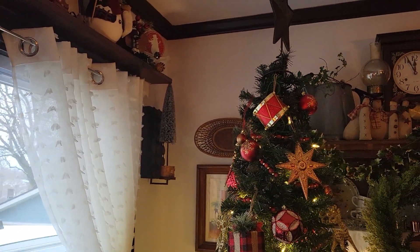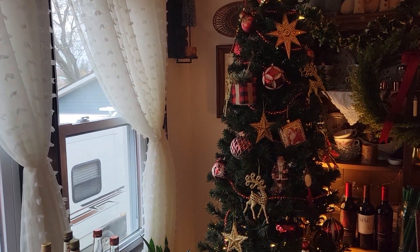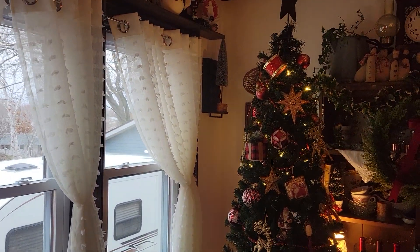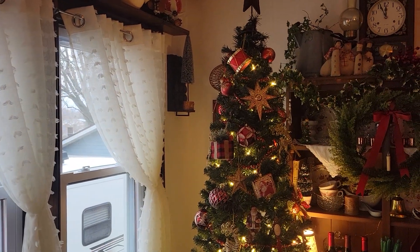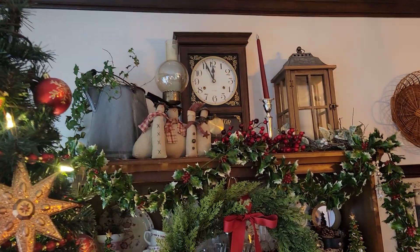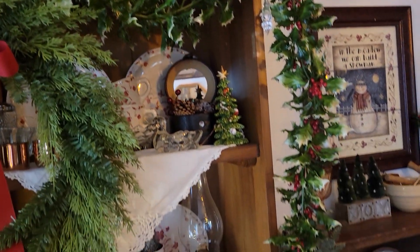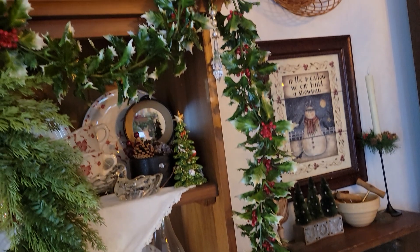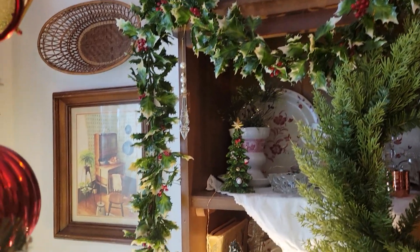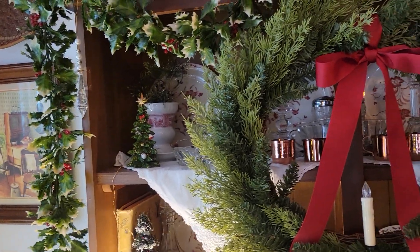I do like to decorate with red in my dining room and kitchen — I think it's just a cheerful color, and it does promote appetite, so it's fitting. Lots of snowmen, lots of berries. I found this holly garden garland at my local thrift store and it just looks vintage and retro, reminds me of childhood days.